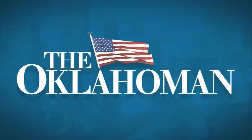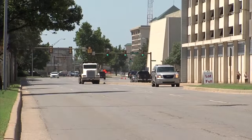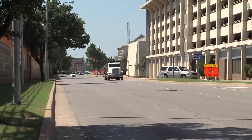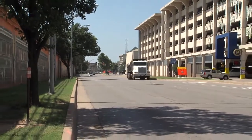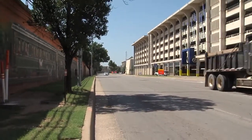I'm Don Mecoy, the business editor with The Oklahoman and NewsOK. Our Steve Lackmeyer is writing today about a planned change that could take place later this year for a major thoroughfare in downtown Oklahoma City. The street we're talking about is EK Gaylord Boulevard, and the changes are designed to accommodate the future streetcar system and to create safer crossings for pedestrians.